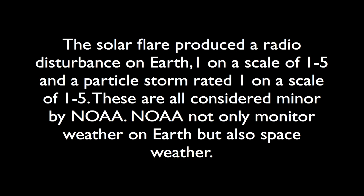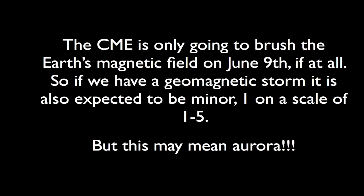NOAA not only monitors the weather on Earth, but is our agency that monitors the weather from space. And lastly, the CME is probably only going to brush the magnetic field of the Earth. And if it does, we may have a minor magnetic storm, again on a scale of one to five. But this may mean some aurora, so keep your eyes out.